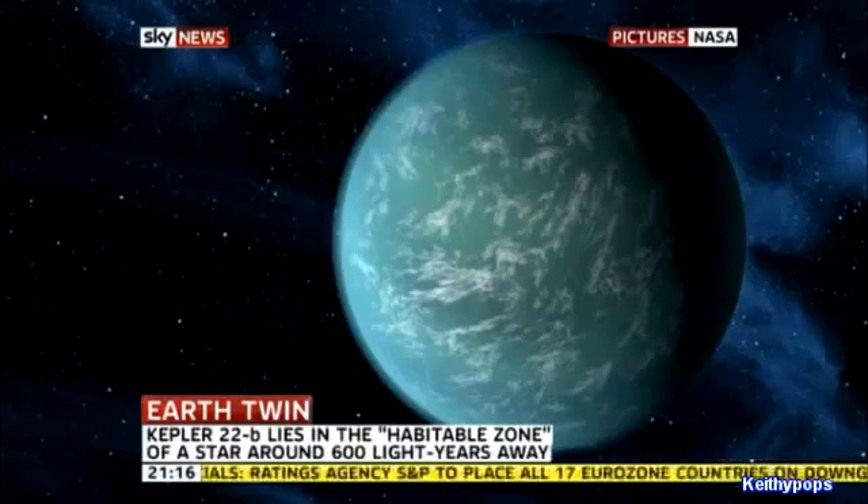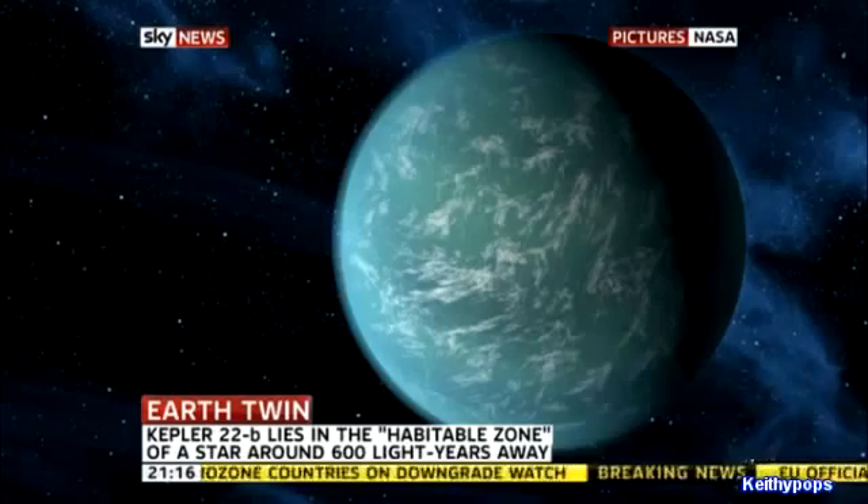Astronomers aren't sure if it's made of rock, gas, or liquid, or what the greater consistency of that planet is.